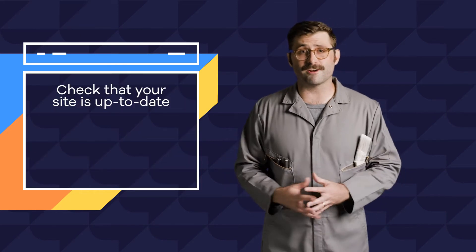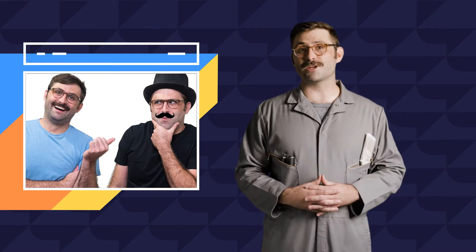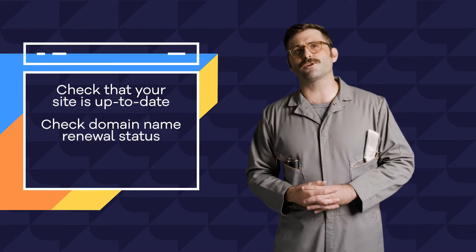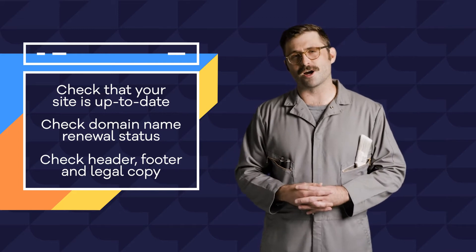This idea of evolution carries on throughout every area of design, causing subtle shifts in the way things are done. So make sure to have some friends, family, or enemies take a look at your site to make sure it feels current. On a more technical level, each year you'll also want to stay on top of your domain name renewal status by checking in with your domain registrar or setting up auto renewal. And lastly, double check that the info in your header, footer, and legal policies are all up to date.